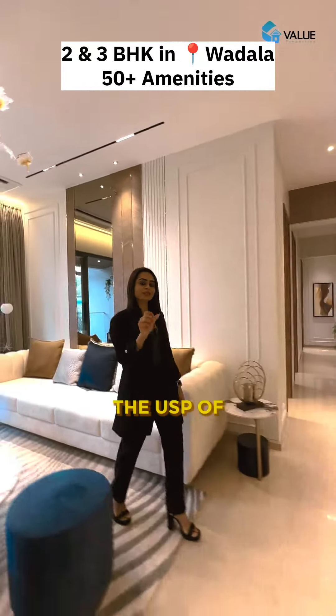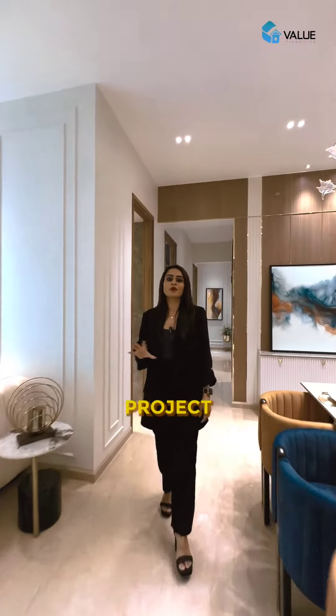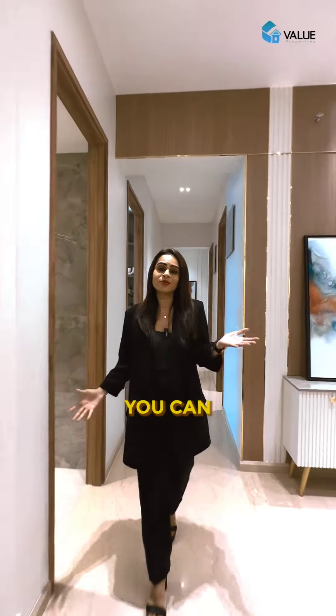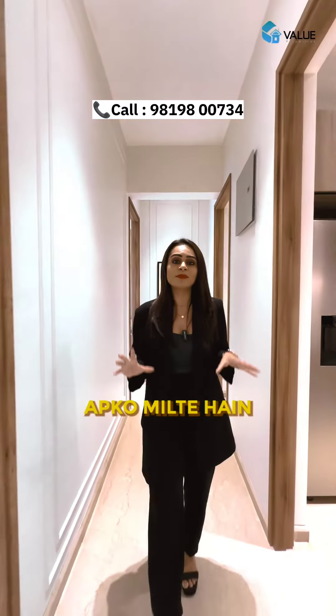One of the USPs of this property is the fact that in this area, it's the only project with 50-plus amenities. In fact, you can enjoy an infinity swimming pool on the 45th floor.